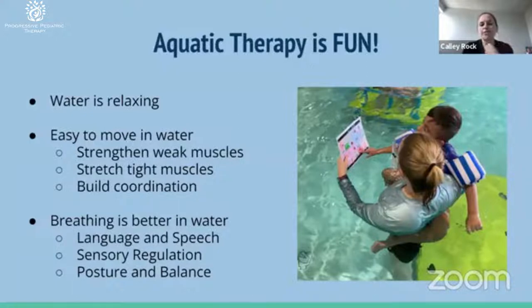We also work on breathing in the water — blowing bubbles and holding breath. This develops water safety skills, but it's also a skill necessary for speaking, for regulating, and breath support is important for posture and balance.